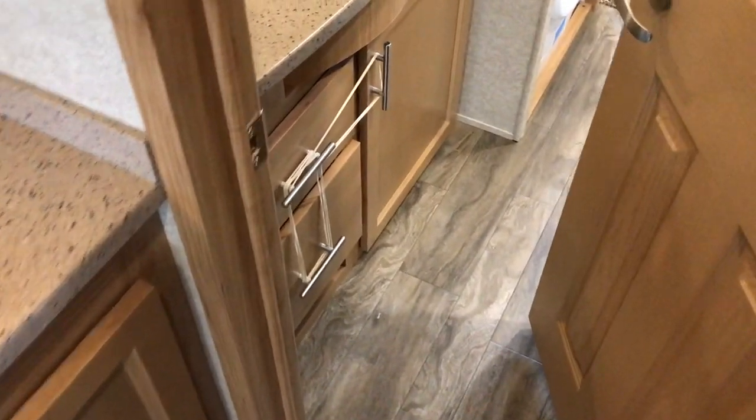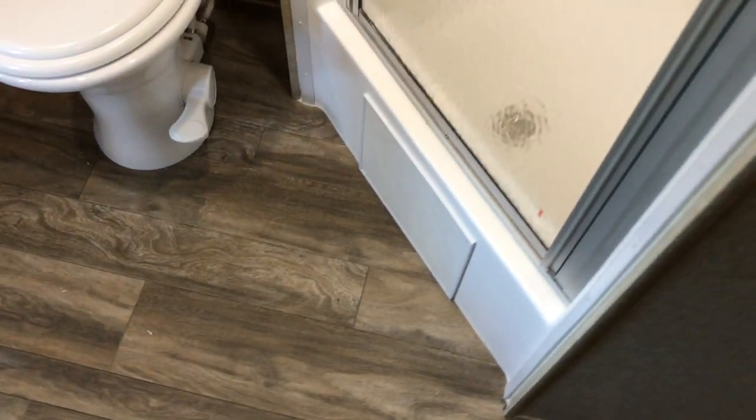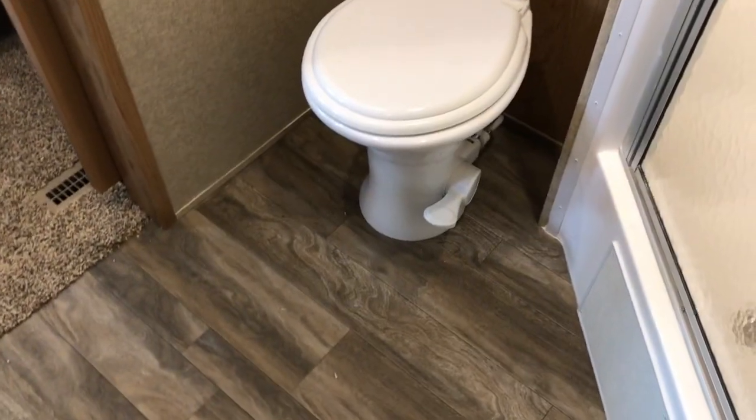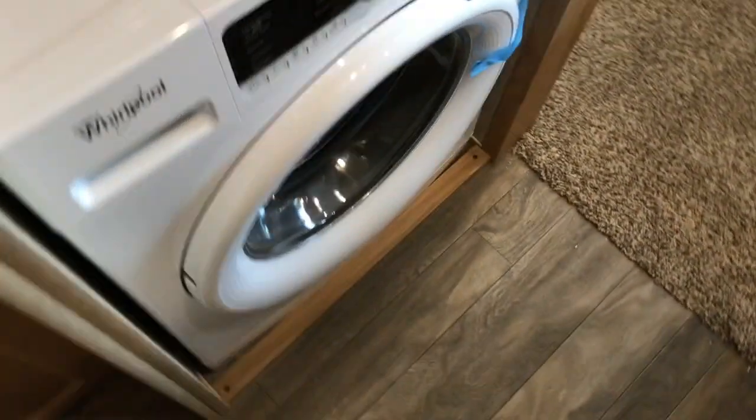Heading towards the back, there's a big vanity with more solid surface counters and a nice big medicine cabinet. On the other side, there's a porcelain commode and a nice big shower with a seat — the quality here is much higher than a standard camper. There are cabinets behind the toilet, and over on this side you have a washing machine below and a dryer above. All of that is included.